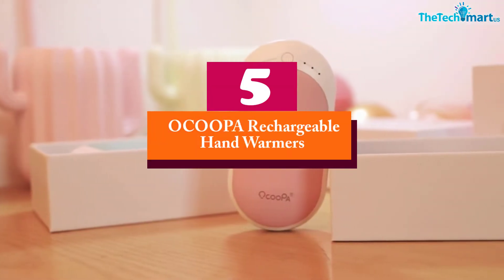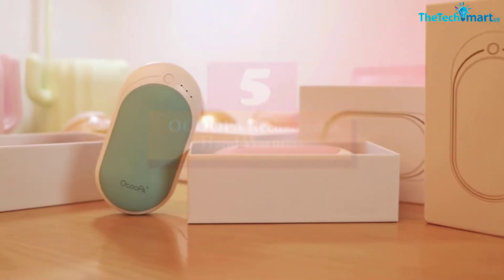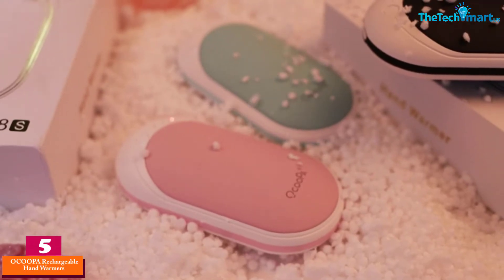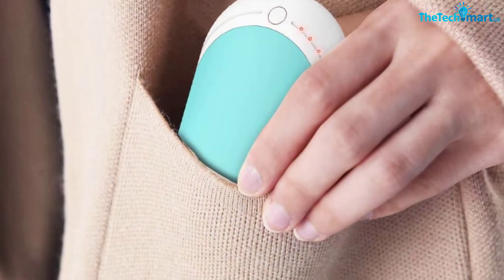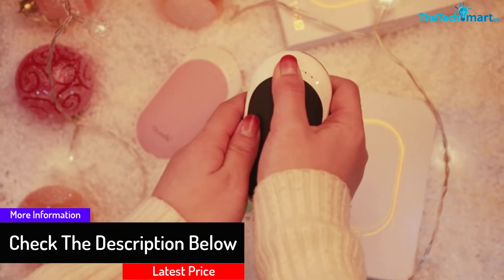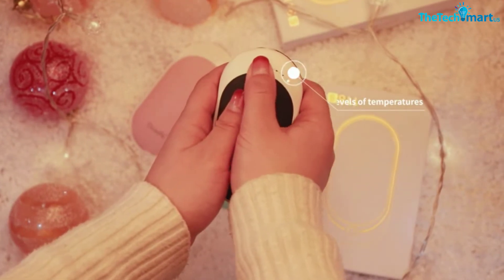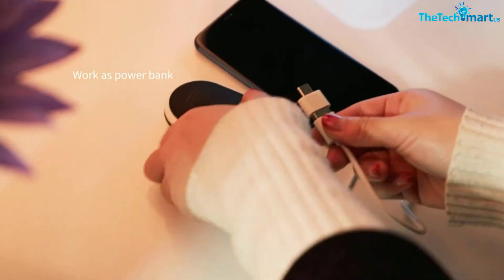Starting at number 5, we have the OCOOPA Rechargeable Hand Warmers. The design of the hand warmer is one critical factor to consider when making a purchase. This is a perfect hand warmer with two-sided warmth, making it ideal for all users. The device also functions as a power bank, with a battery capacity of 5200 milliamp hours. It is made with quality aluminum and ABS material, making it easy to use and consistently safe.